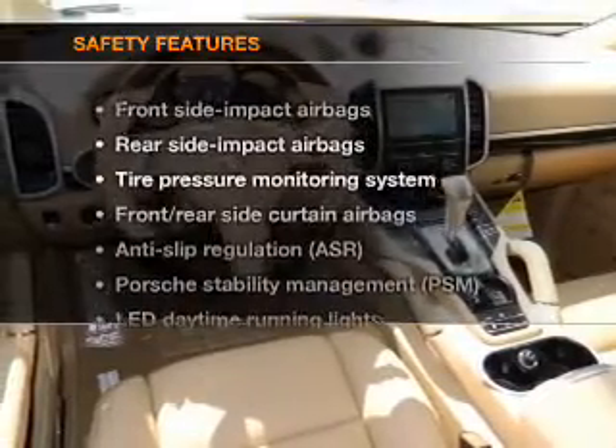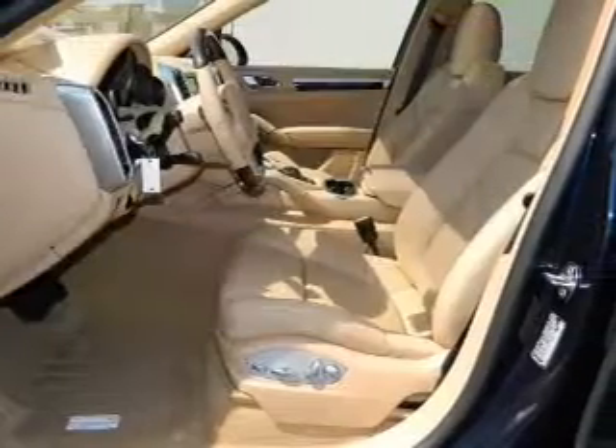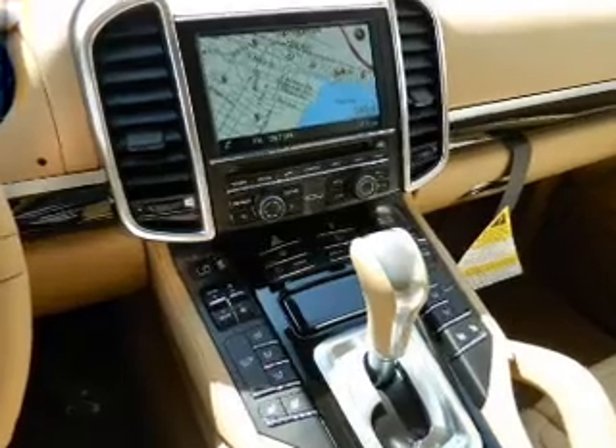If safety is a high priority, rest assured knowing that these top safety components are included: stability control, daytime running lights, and low tire pressure warning. Call today to schedule a test drive.